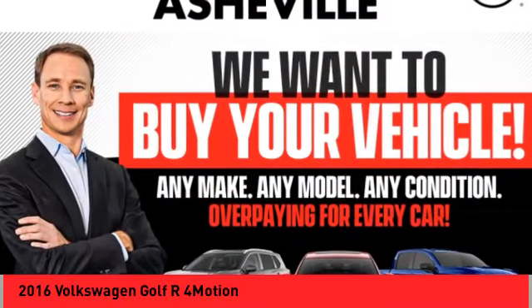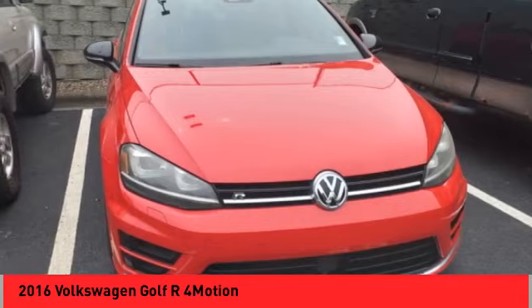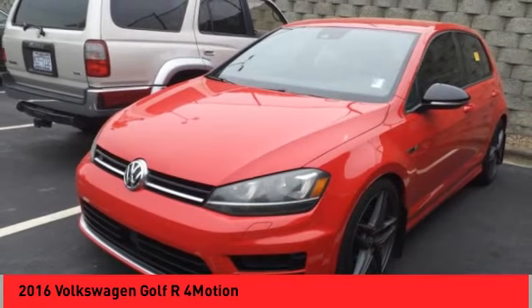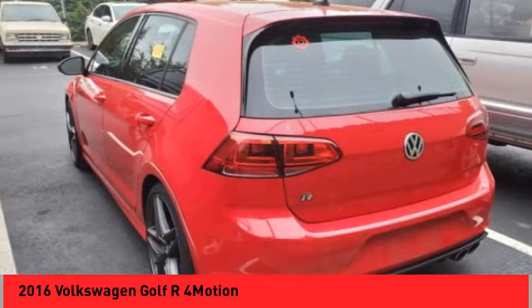Looking for the right vehicle? Check out the 2016 Golf R. It's a Golf with a pinch of racing mixed in for good measure. Tasty.